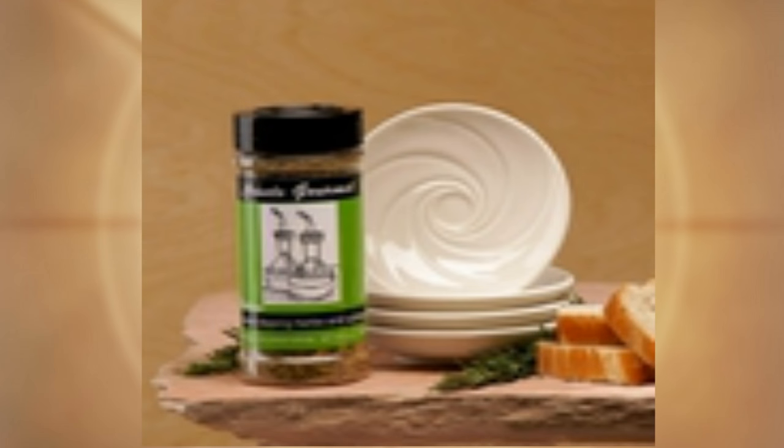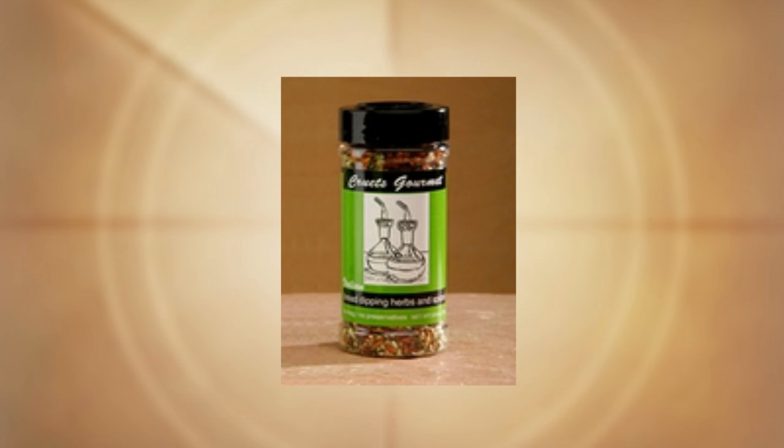We have a bread dipping dish set with herbs and spices as a gift set. The herbs and spices are a premium blend of Italian herbs — all natural, no MSG, no trans fats. It's a blend of basil, oregano, sun-dried tomatoes, garlic, and parsley.